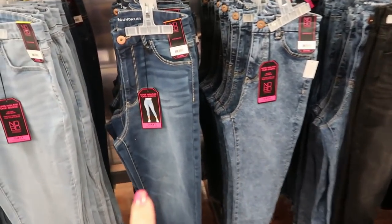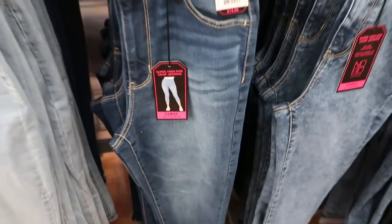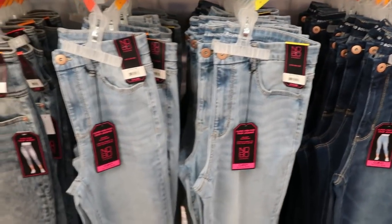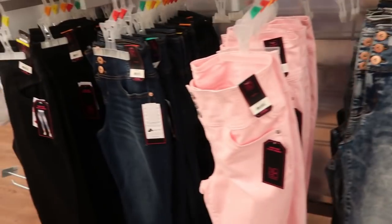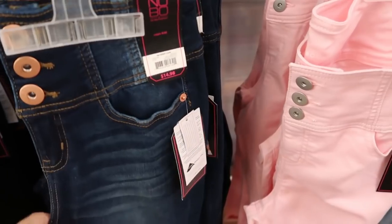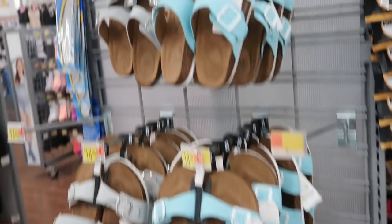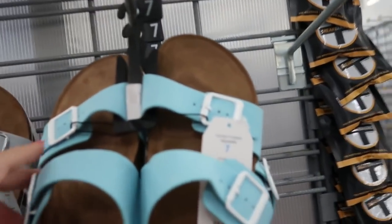They have the acid wash, a regular mid-tone denim, and a chambray. These look really good and it says they have lycra.